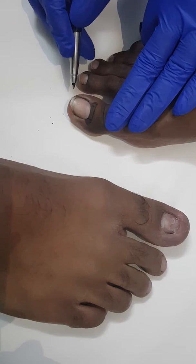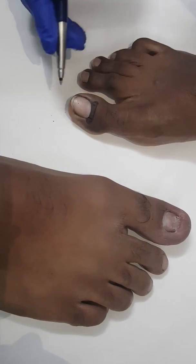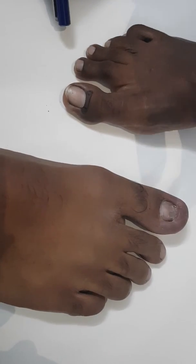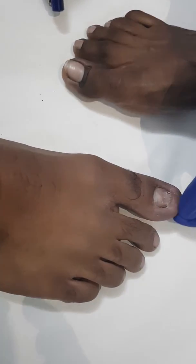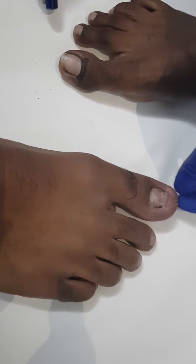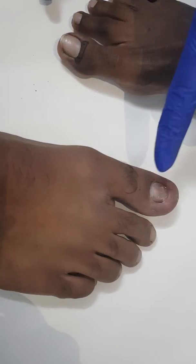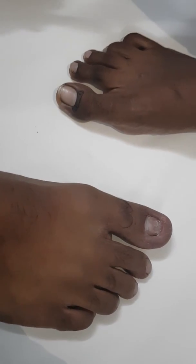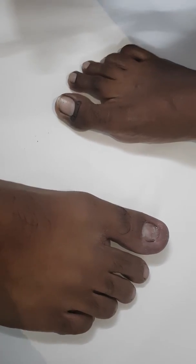This procedure is called the Howard-Dubois procedure, where a U-shaped incision is placed over the toenail tip. Matrixectomy by phenolization will be performed, and we are going to combine both procedures for this toenail. That is all about this video. Thank you.